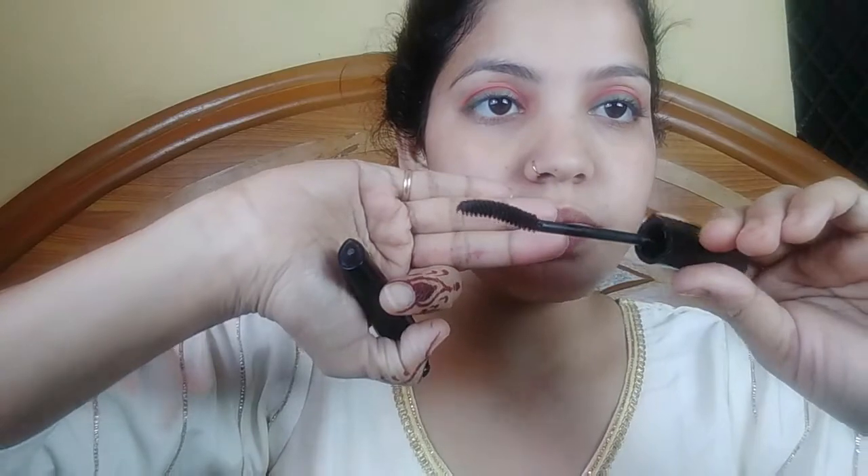You can see the liner looks different. Now we need to apply falsies. First I will use mascara — I am using Iconic Curling Mascara. It is a very good mascara, curved from the front, so your lashes look very good.